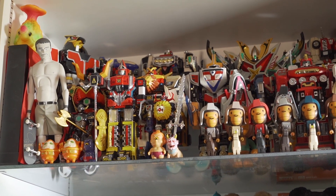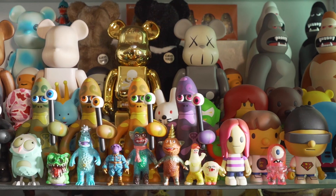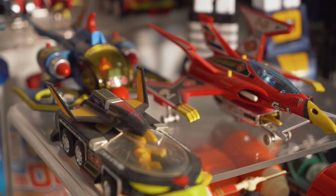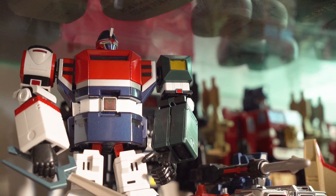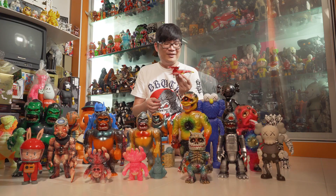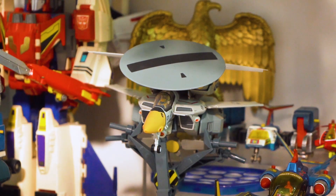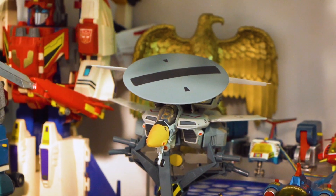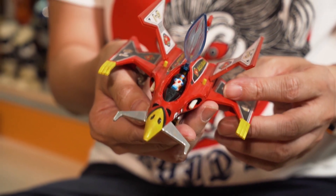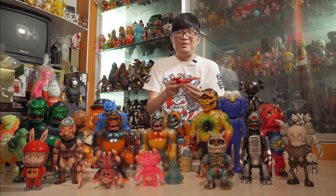I think it starts from young. I watched a lot of cartoons from Japan — you have your Gatchaman, your Captain Future, and you have Transformers. Every time I look at my cabinets and see this, I think back to all my childhood memories, like how I used to save up money and run to the shop and purchase it. I'd take it out from the box and just play with it with my friends.